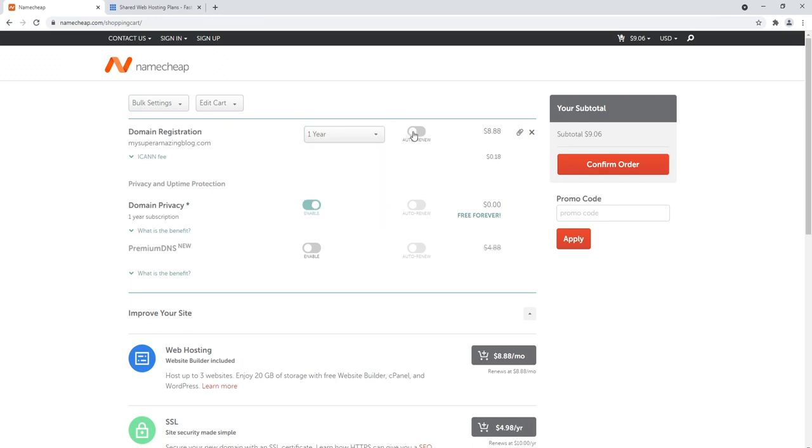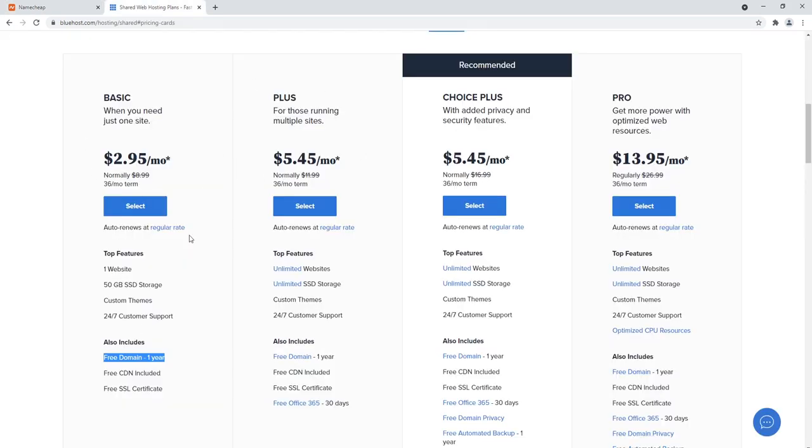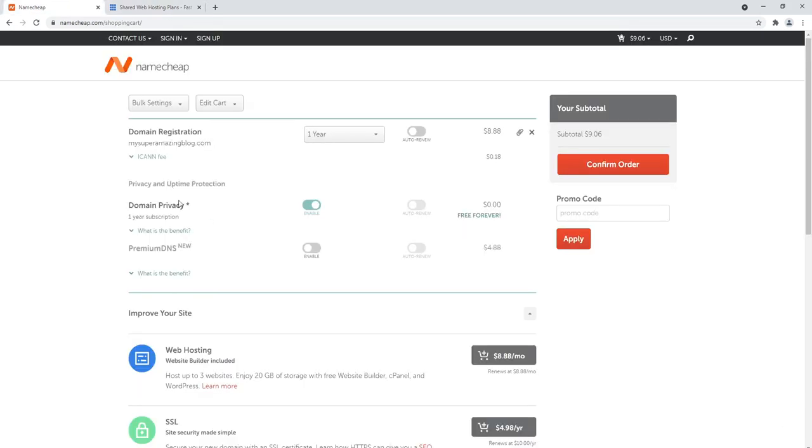Auto-renew you can turn on or off — I personally like to leave auto-renew off so I can make that decision whether or not I want to renew the domain name. You get free WHOIS protection with Namecheap, which normally costs money. If you go through Bluehost, you don't get WHOIS protection for free, which is another reason I like Namecheap. Go ahead and click confirm order, create a Namecheap account, submit payment, and that's it.